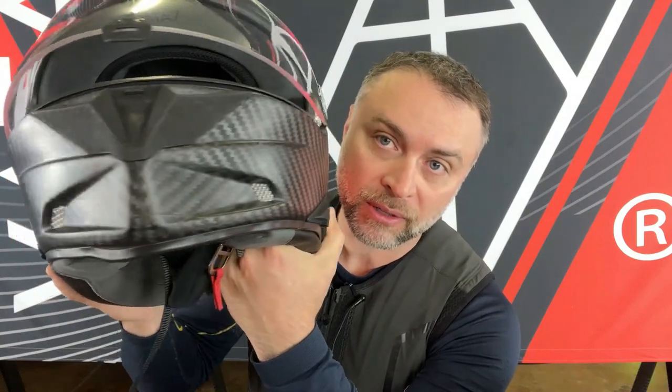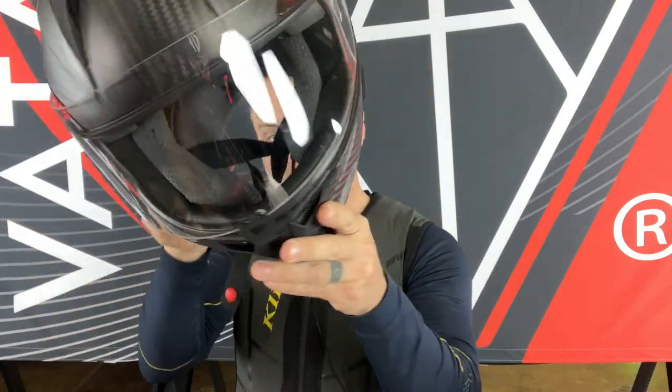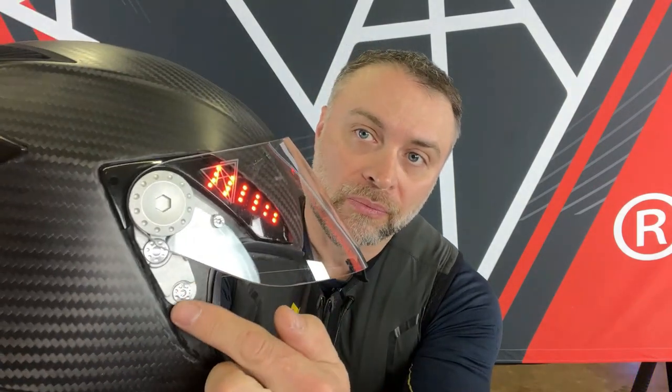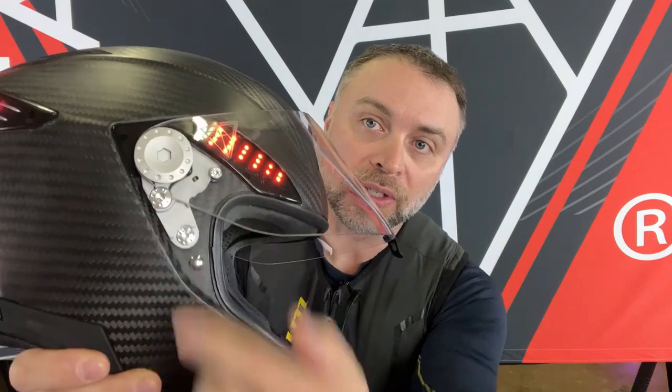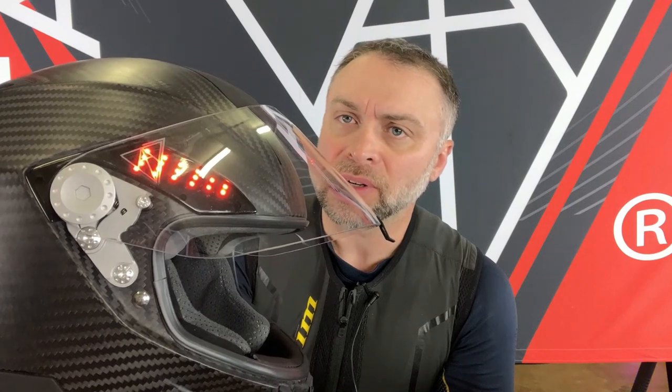A couple of things about this impressed me. One is the venting scheme — you've got two at the bottom, two on the front, and combined with these huge scoops up top, that should be plenty of ventilation. There aren't any open and closed switches on this one, but that may change on the production model. The visor action: the hinge plates are printed on this prototype, unlike the production ones which they tell me will be metal, kind of like what you find on AGVs.